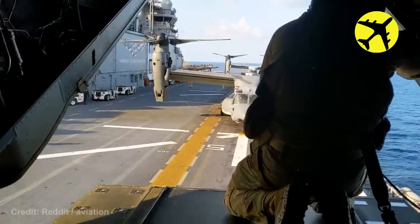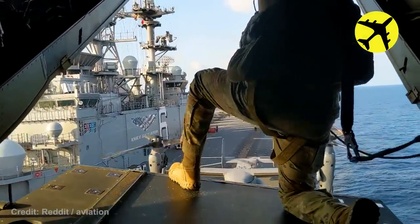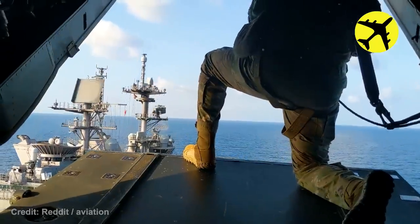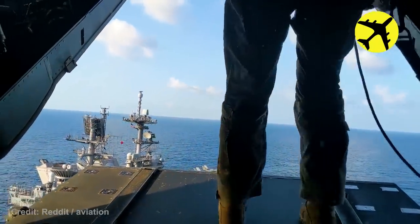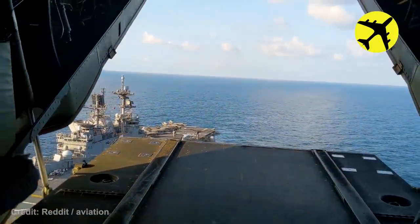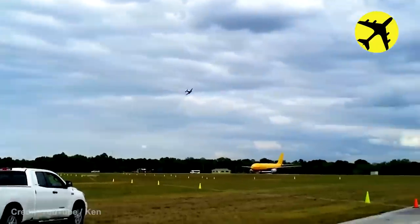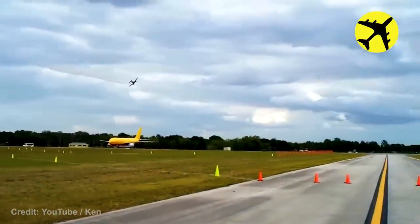This helicopter taking off from an aircraft carrier, filmed from the cargo bay. This Beechcraft pilot performs a low pass over spectators.